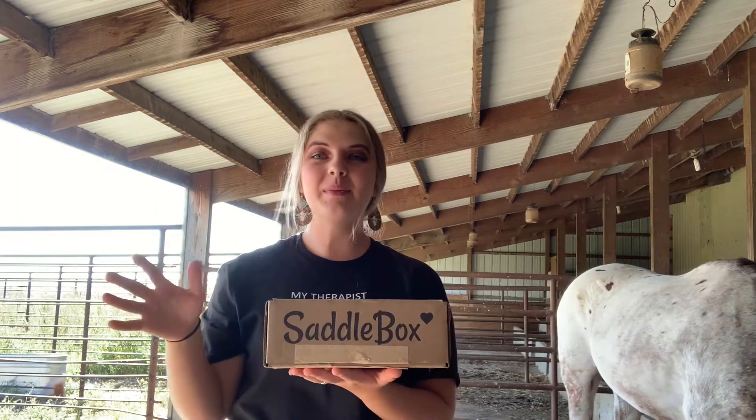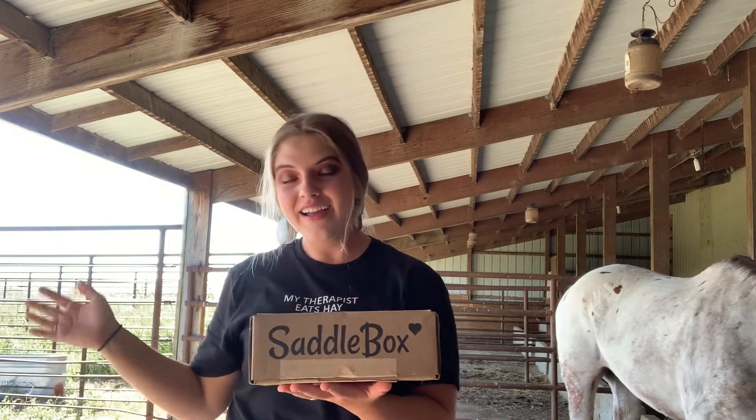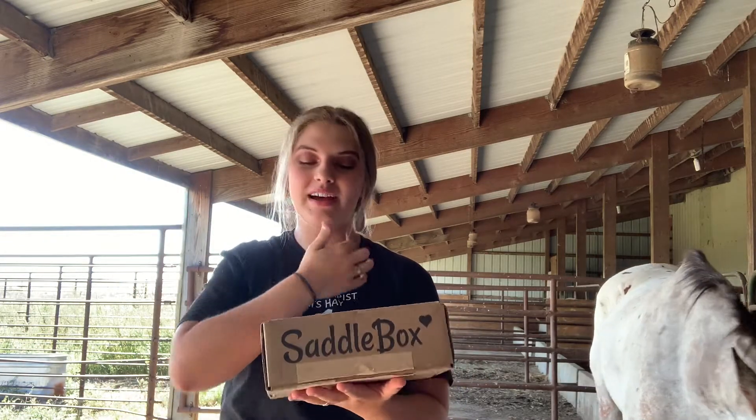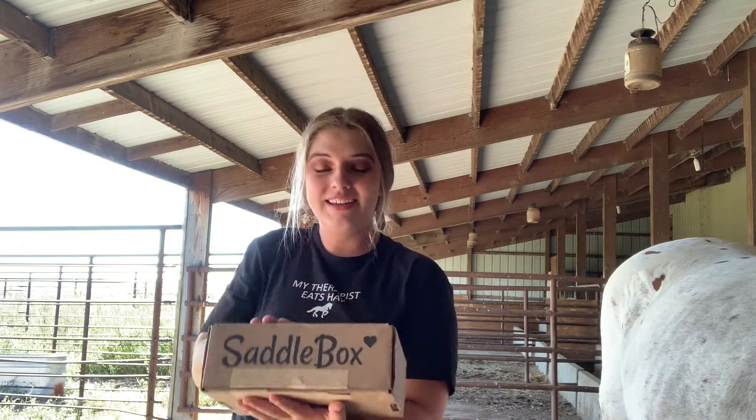The next thing I got in the mail is something that I've wanted for a very long time and I finally got a subscription to it. It is called Saddlebox. A lot of people have seen this because it's advertised literally everywhere and I've just seen it pop up multiple times. There's the front of it and everything and I'm excited to go through it because it's fun.